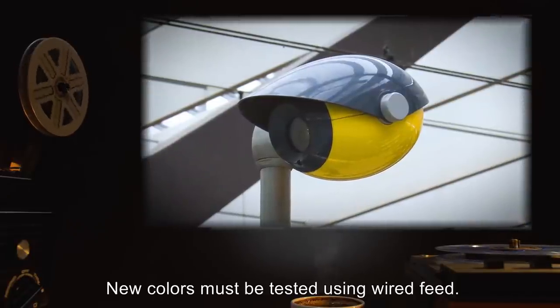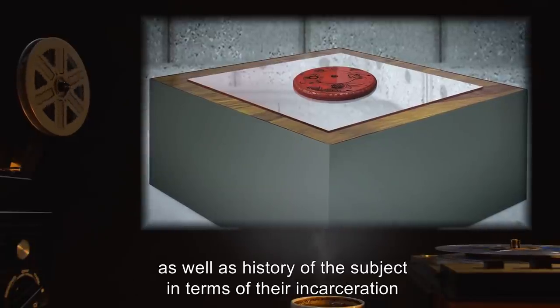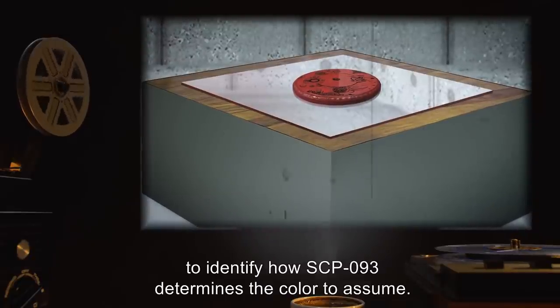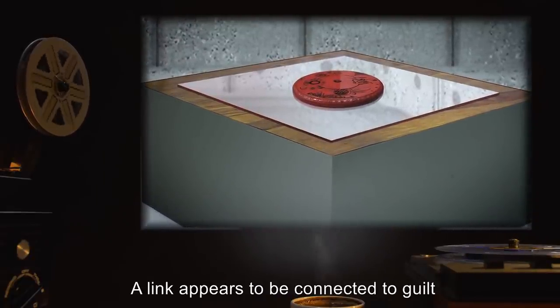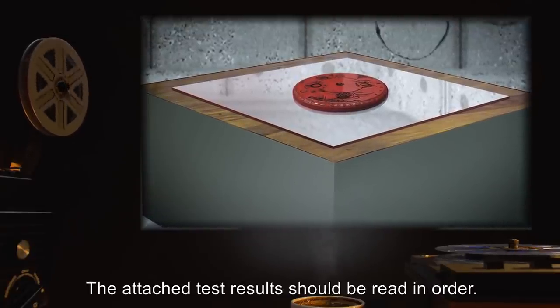During testing, the color of SCP-093 must be recorded, as well as the history of the subject in terms of their incarceration, to identify how SCP-093 determines the color to assume. A link appears to be connected to guilt, or a lack thereof, in the subject's psyche. The attached test results should be read in order.